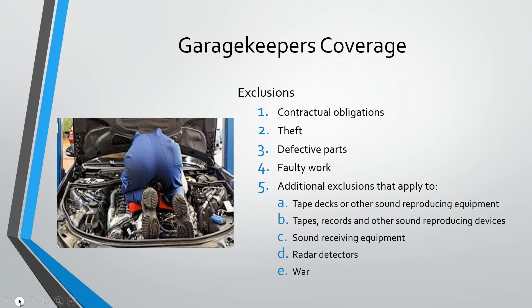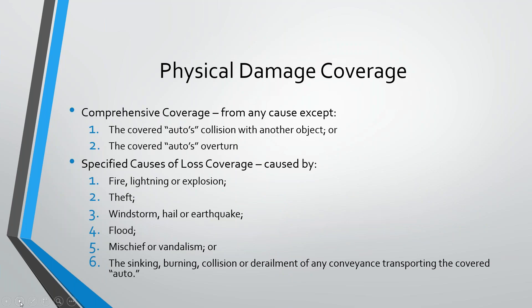Physical damage has the same comp and specified causes of loss, but there are six specified causes of loss for dealer's physical damage instead of only three for garage keepers. Garage keepers has: fire, lightning, and explosion; theft; and mischief and vandalism. The additional causes for dealer's physical damage include wind, hail, or earthquake, and sinking, burning, or collision of a conveyance transporting the vehicle.